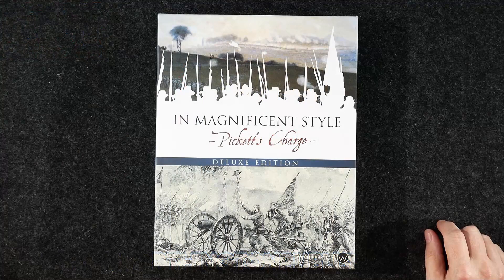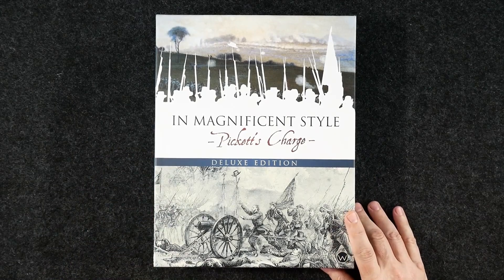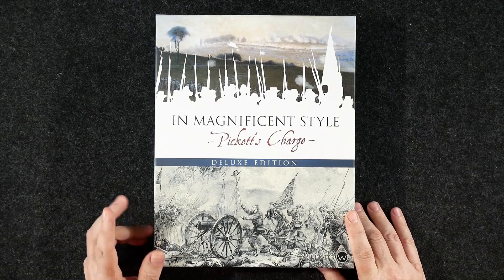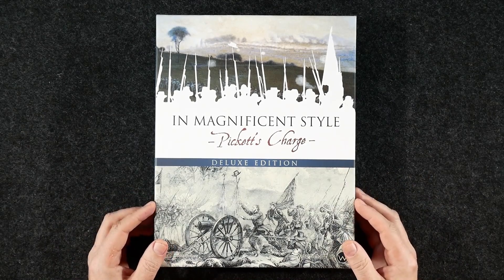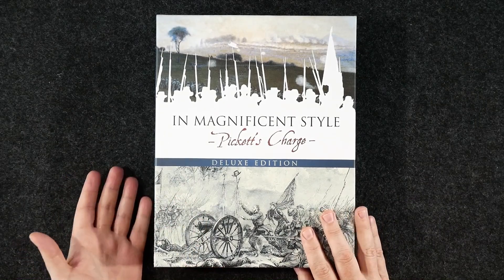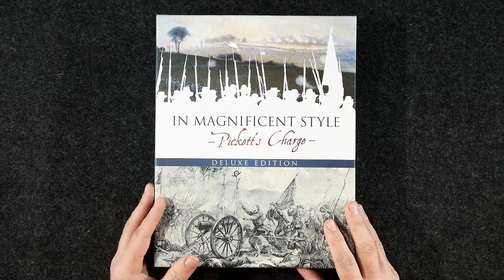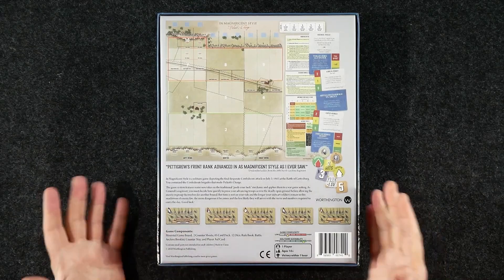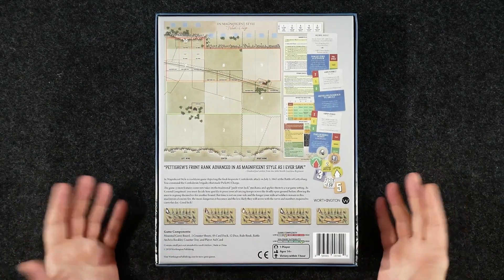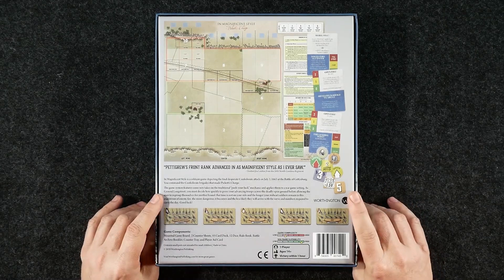So let's swing over to the other camera. Here I've got In Magnificent Style. "It's right up, men, and to your posts. Let no man forget today that you are from old Virginia" — George Pickett's quote to inspire the men of his division. This is the deluxe edition. I reviewed the first edition that ever came out of In Magnificent Style, which was released from Victory Point Games a few years ago — back when VPG games were all in a Ziploc bag. A lot of outlets wouldn't even take the time to review VPG games, even though the gameplay was great. It was kind of desktop publishing — they didn't have those knock-it-out-of-the-park components and graphics.